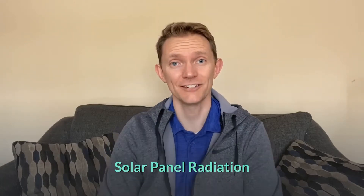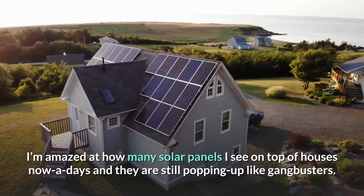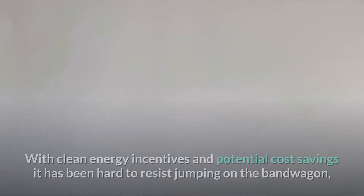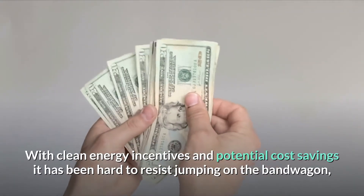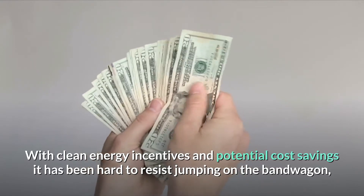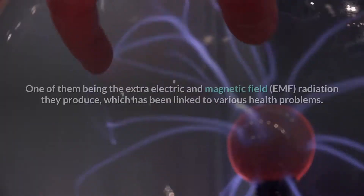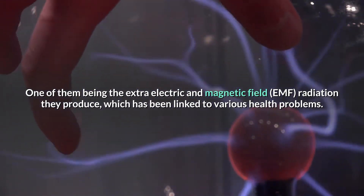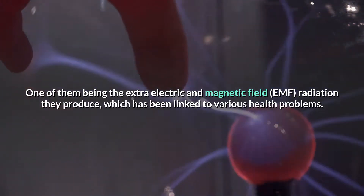Let's talk about solar panel radiation. I'm amazed at how many solar panels I see on top of houses nowadays and they are still popping up like gangbusters. With clean energy incentives and potential cost savings, it has been hard to resist jumping on the bandwagon, but there are drawbacks. One of them being the extra electric and magnetic field EMF radiation they produce, which has been linked to various health problems.